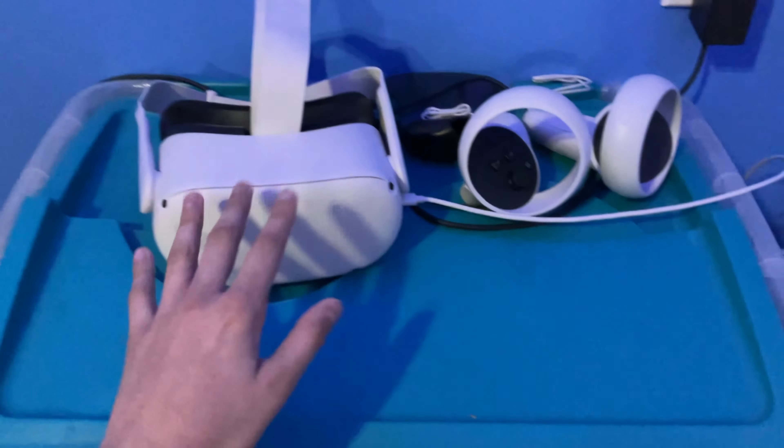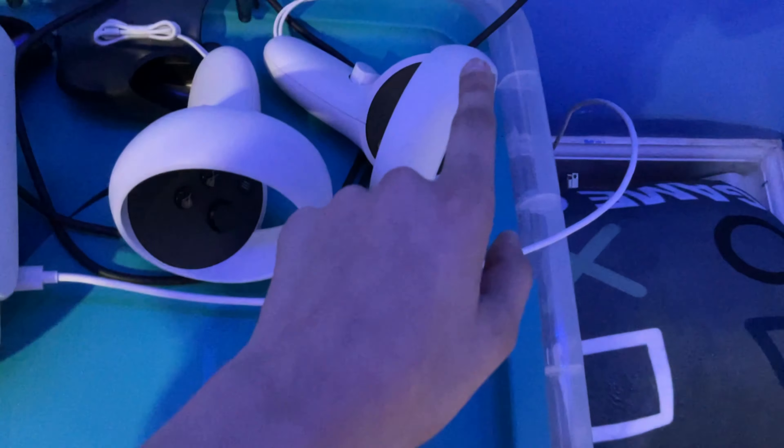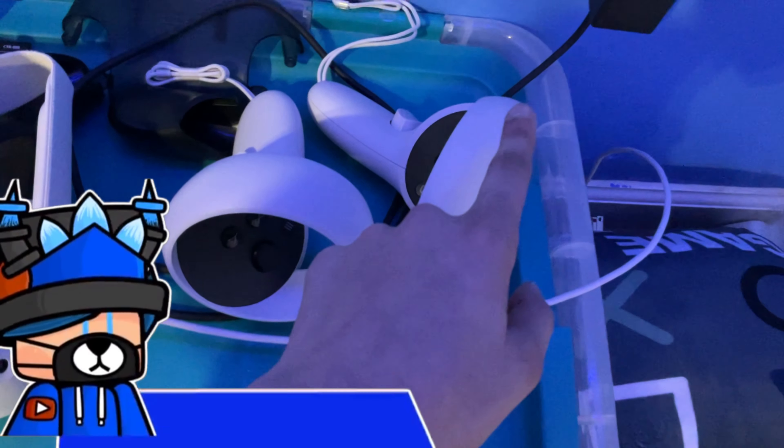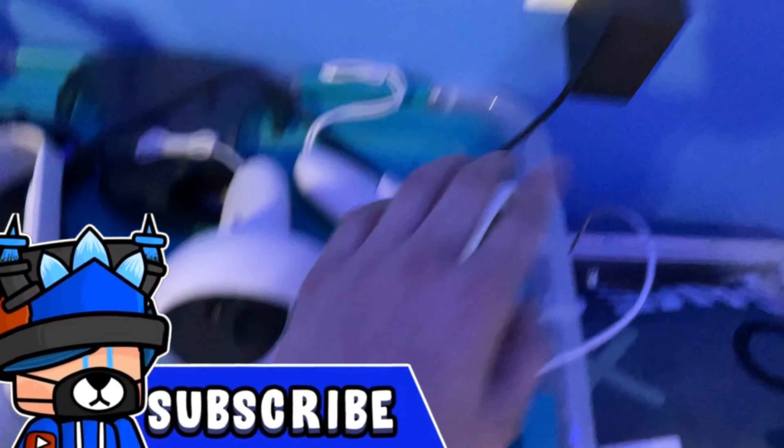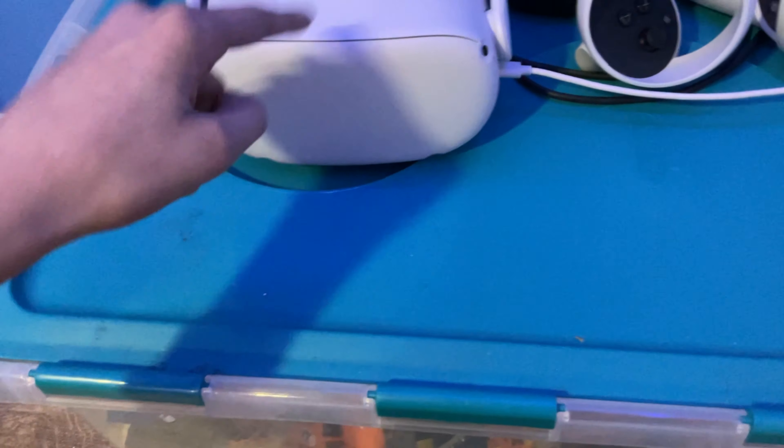Right here is a VR headset — it's by Oculus. You've got the remotes and everything. Mr. B actually introduced me to VR. I never knew these worked without plugging them into a computer, but you can do that too.